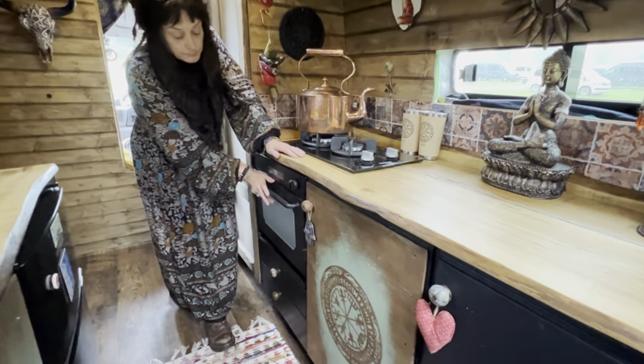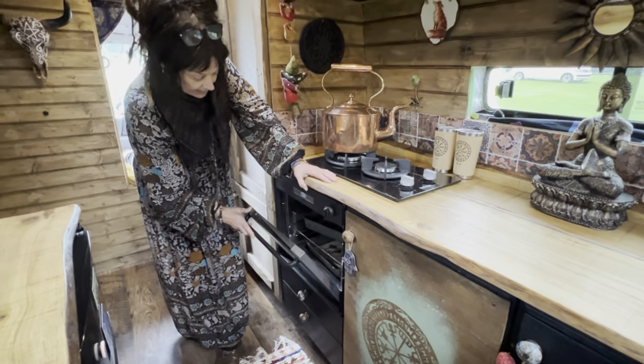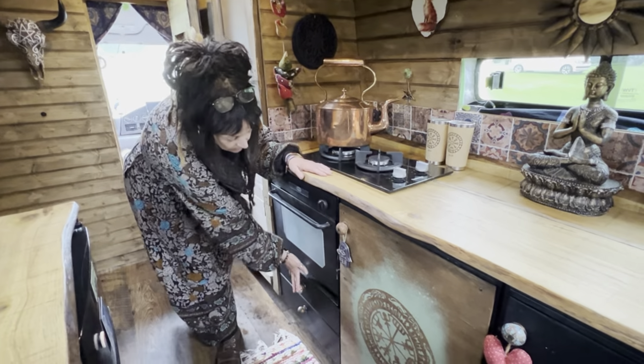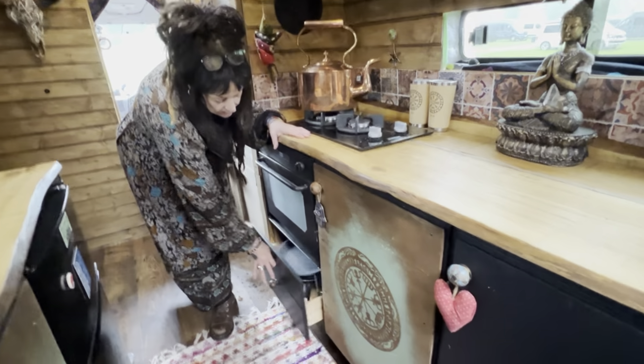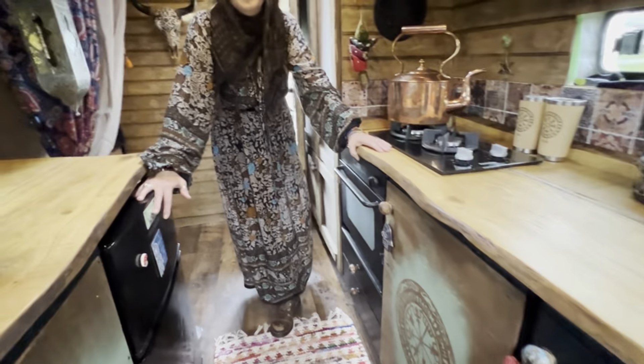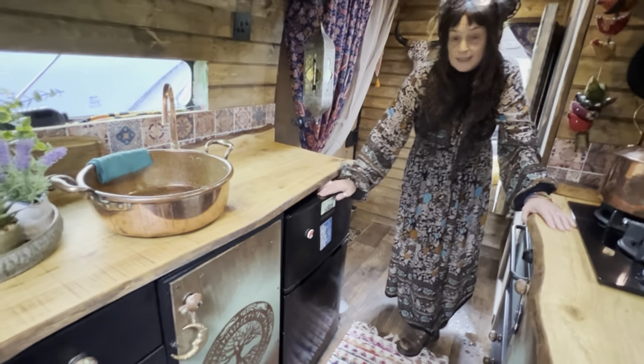We've just got two gas hobs — works well for us — and our oven was free off Facebook Marketplace. We spray-painted it, had to get another clip for that side, but basically that was it. Drawers are recycled. We've got a 240-volt normal domestic fridge freezer.